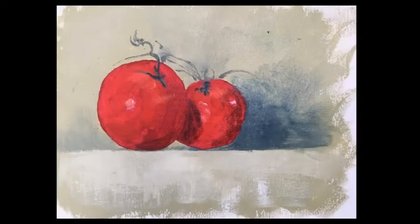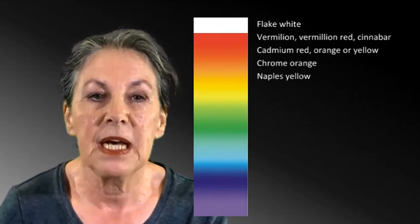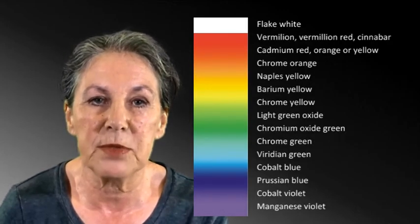All this will be followed by a still life painting in the studio so you can use your newly acquired information with confidence. I will provide you with information about safe art practices and give you a list of toxic pigments and paints.